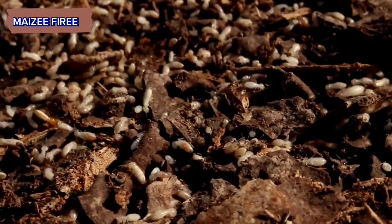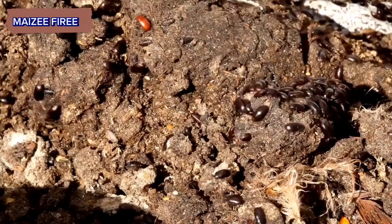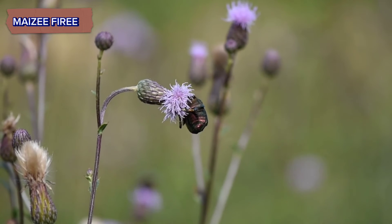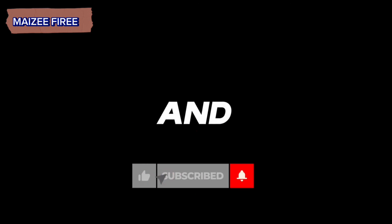Termite nest construction is a marvel of nature, showcasing the ingenuity and teamwork of these remarkable insects. Stay tuned for more fascinating insights into the world of insects. Don't forget to like, share, and subscribe to the channel for upcoming videos. Until next time, take care and goodbye.